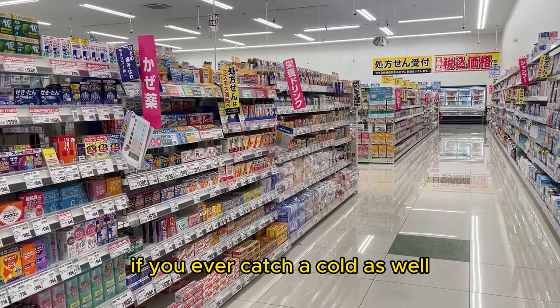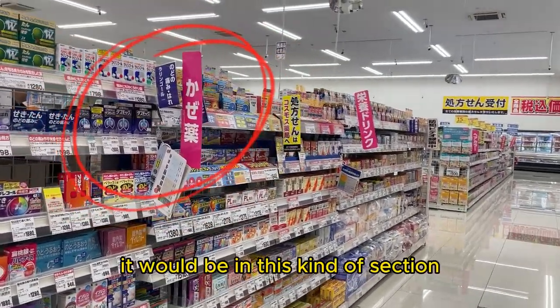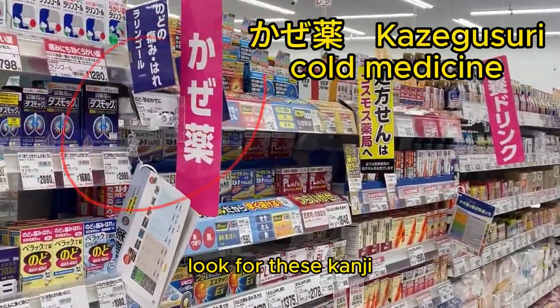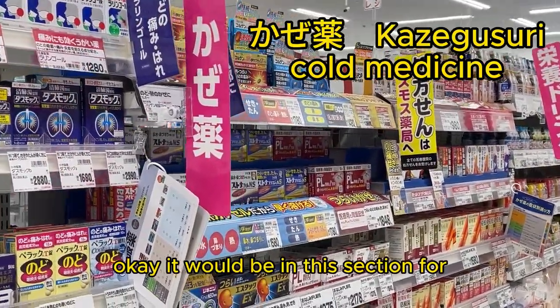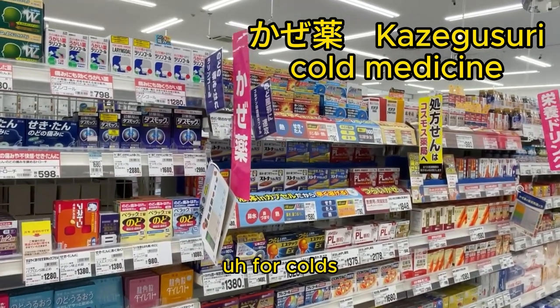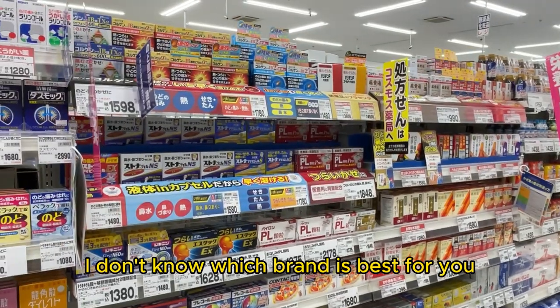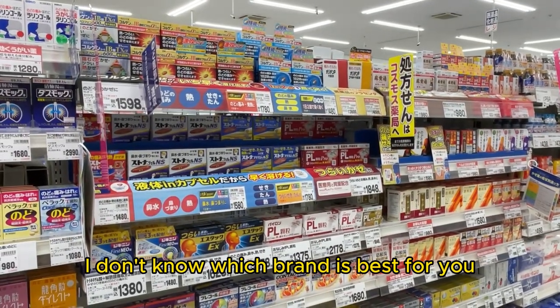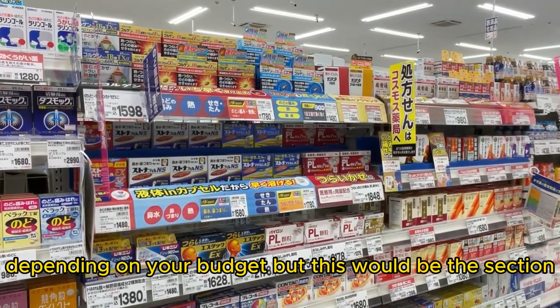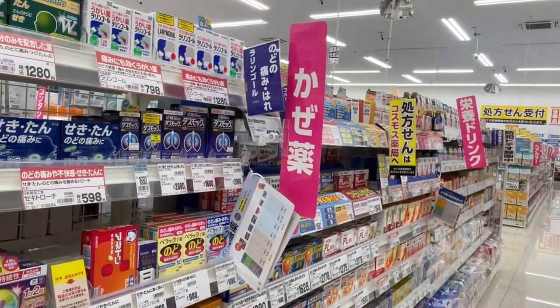If you ever catch a cold as well, you need to know what section to find them. It would be in this kind of section. Look for these kanji — kaze gusuri. It would be in this section for colds, right over here. I don't know which brand is the best for you depending on your budget, but this would be the section. This is the kanji that you need to look for: kaze.